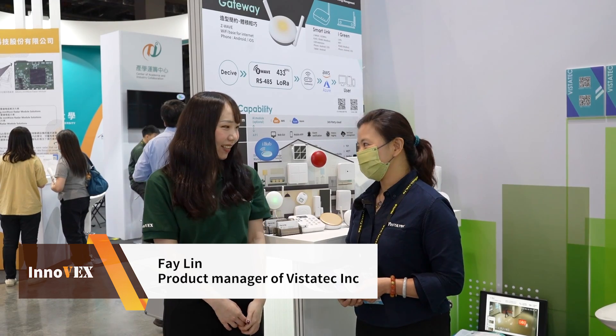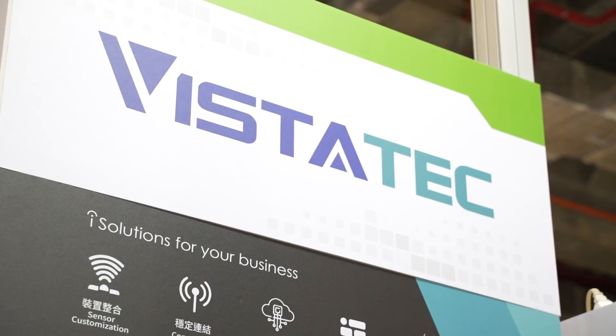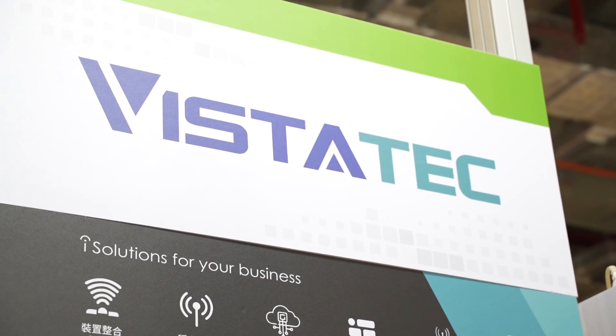Hello everyone, we are here at the booth of Vistatec and we also have Fei to introduce their products to us. Hi Fei, would you like to give us your introduction to your product? Hello everyone, I'm Fei. Welcome to Vistatec. We are an innovative team dedicated to the IoT industry, and currently we are focused on home security.